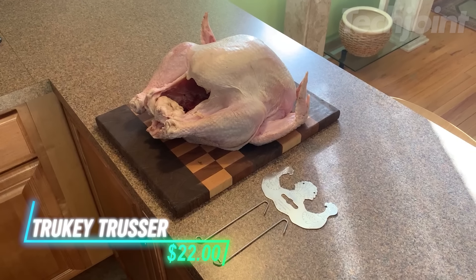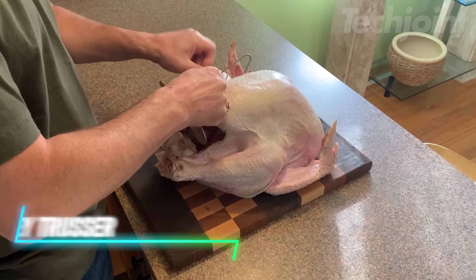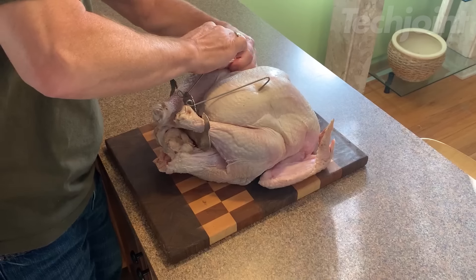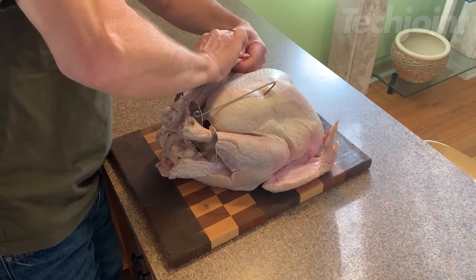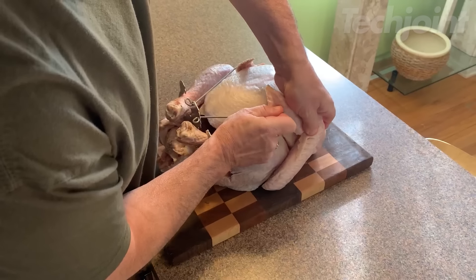This is a turkey trusser that makes preparing your bird easy and mess-free. It helps securely tie your turkey or other poultry for even cooking without needing string or complicated knots. Its simple design lets you quickly truss your turkey, ensuring that everything stays in place while roasting.